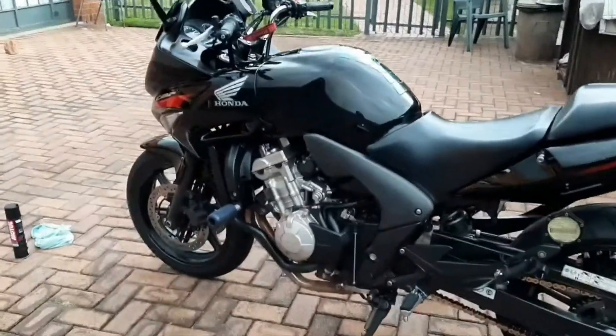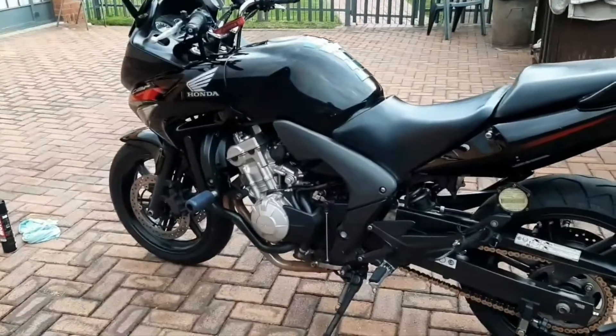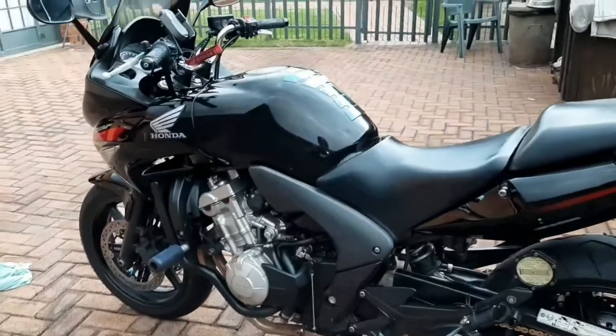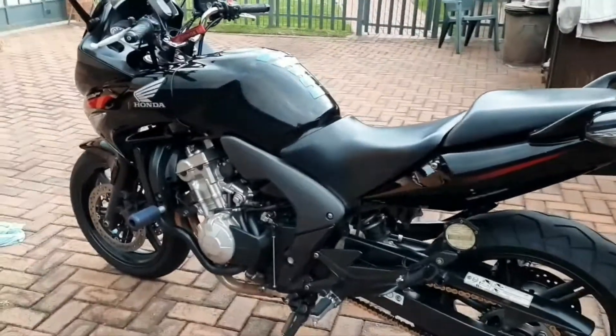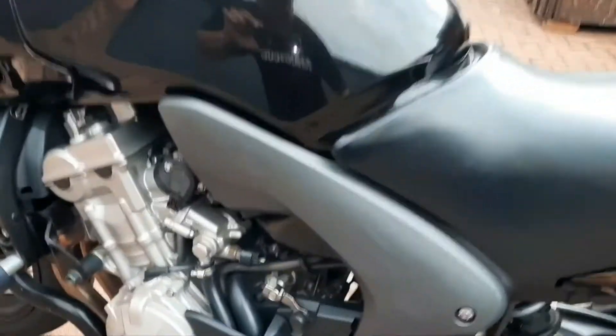Let's continue with the CBF 600. This is actually a 2012 model — initially I thought it was a 2013, but eventually I found out it was a 2012.